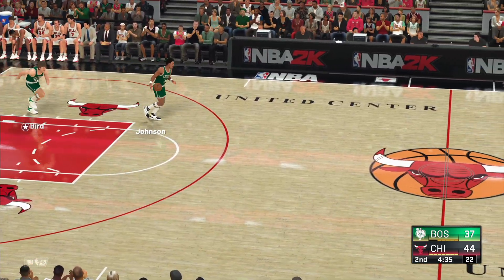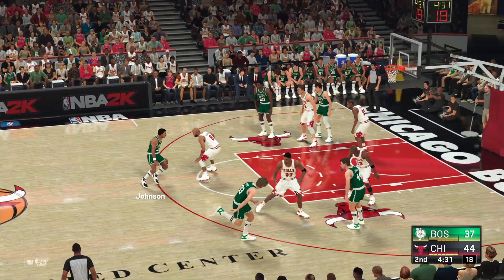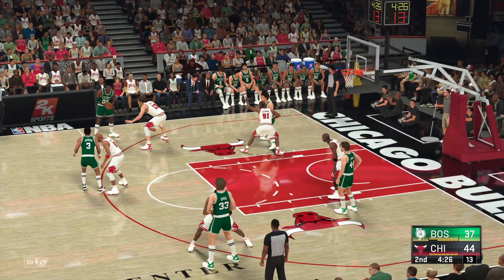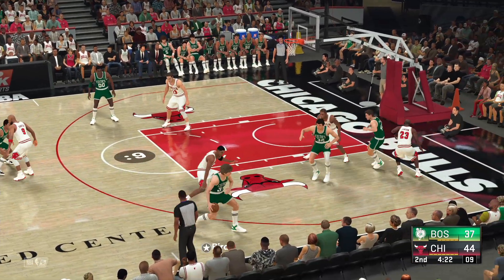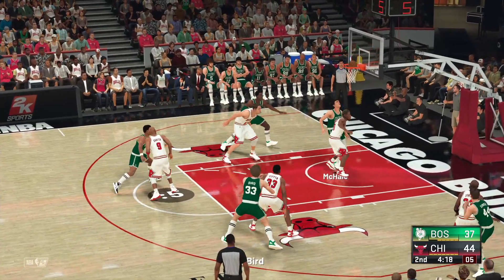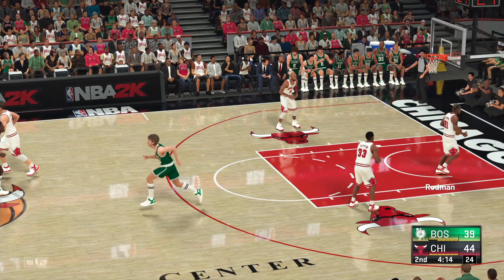We've seen Michael Jordan really having a great game. The man has been relentless scoring inside, attacking the rim every chance he gets. Their defense has been powerless to stop him. We'll see what adjustments they make coming out of this timeout. Here's Johnson, kicks to Parrish, back to Johnson. And the Bulls' lead is cut down to five on the bucket from McHale. They are attacking the rim and getting great results.